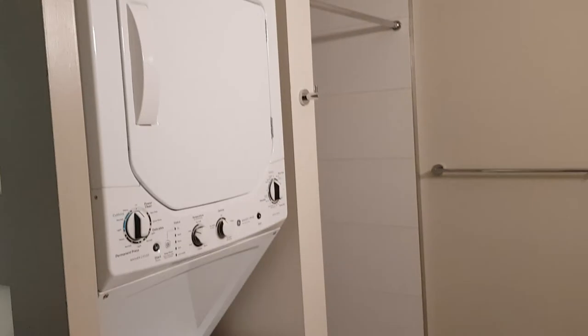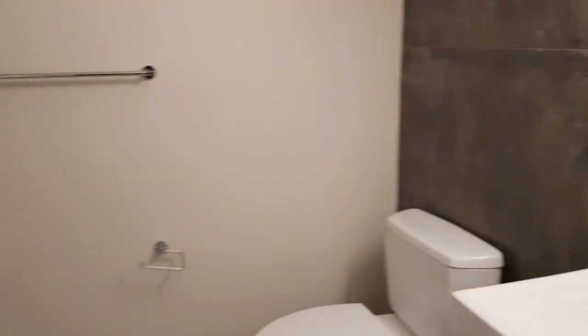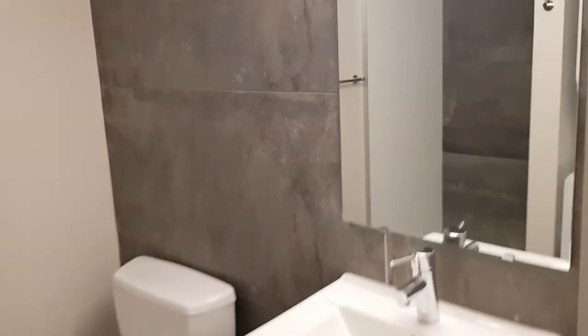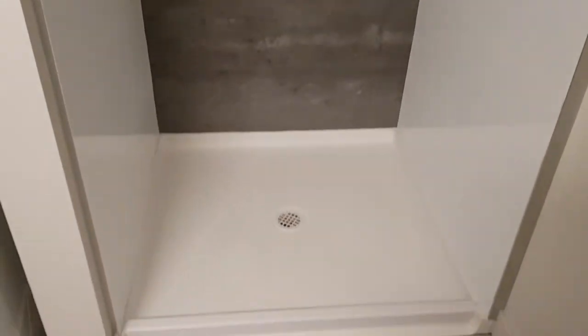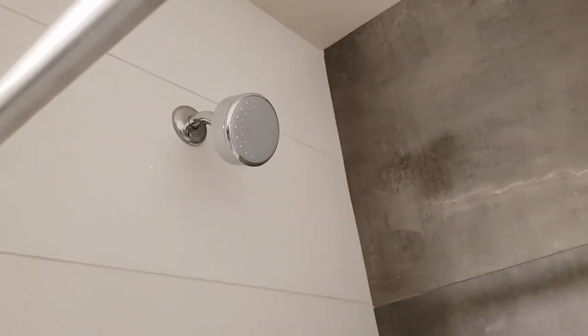Tile work in the bathroom — let's start with the bathroom. We've got a washer and dryer in unit, which is a total game changer. Beautiful modern bathroom, gorgeous fixture, stylish wall, big bright mirror. And again, beautiful modern shower, nice fixtures, big shower head.